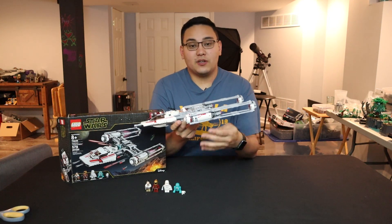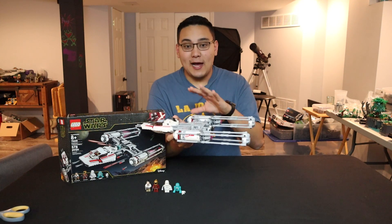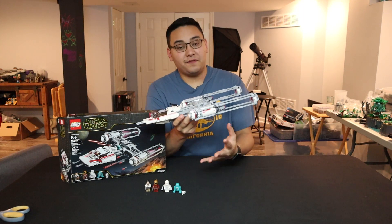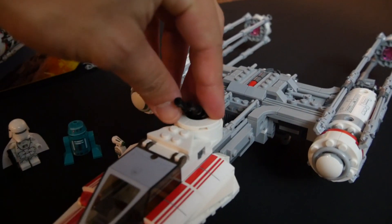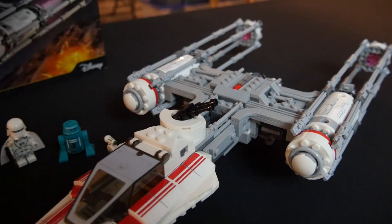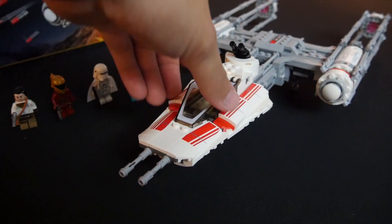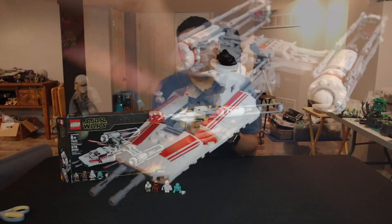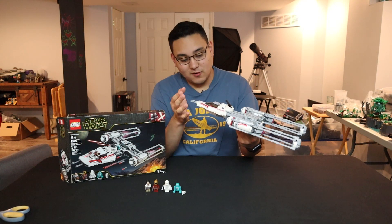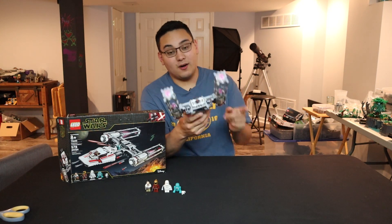There are some really cool differences between this and the older version — and if I find the older version in my collection, I'll make an actual comparison video. Highlighting some cool features: the top turret moves 360 degrees and is posable, which is great for playability. The cockpit opens up very simply and smoothly. All the parts around the cockpit are stickered — I did try my best putting those on, though I'm pretty sure I messed up on one of them.